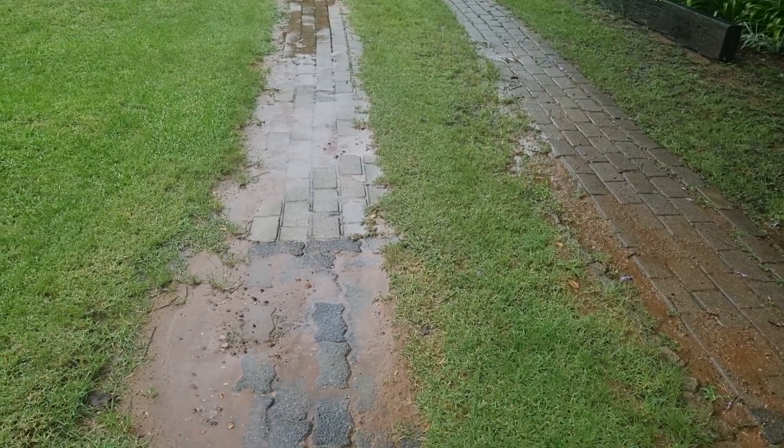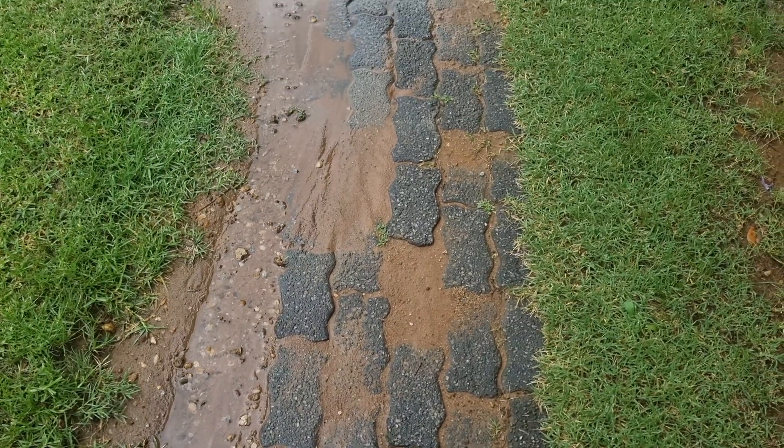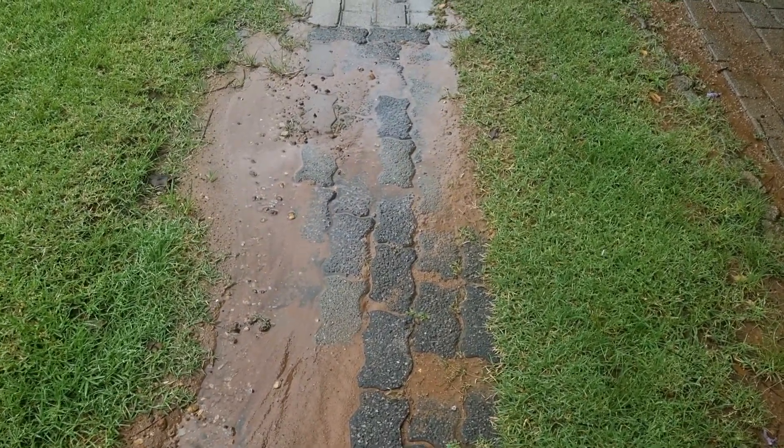Venture outside after a storm and have a look at where the storm water ran during the rainstorm. Can you see how the sand has washed onto the paving?